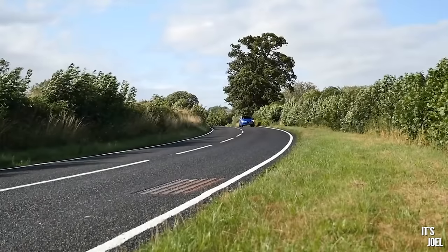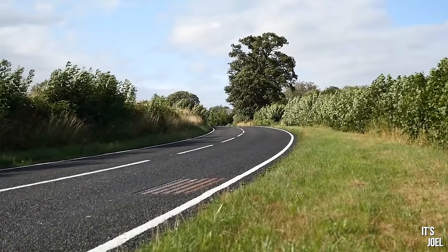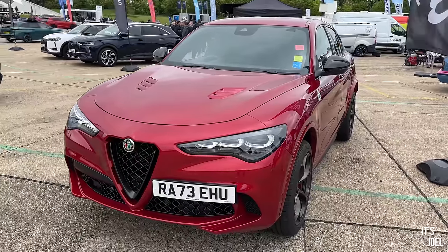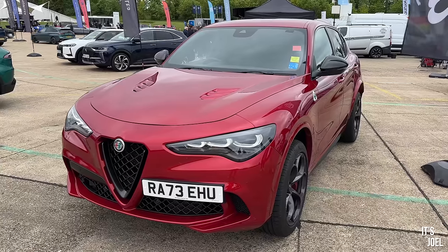Sadly I've not had the chance to drive any other Alfa Romeo or Stellantis products since that day. Today I'm at SMMT, which is a day where a bunch of journalists, influencers, and manufacturers all come together and you can have a little go in all of these cars. I saw the Stelvio Quad and I thought I'd really love to get back in one of them.